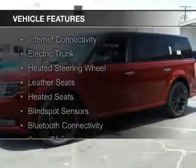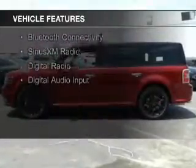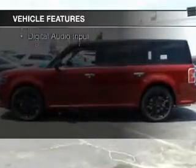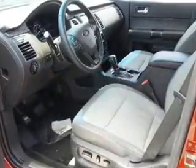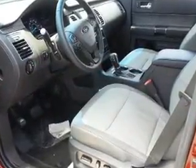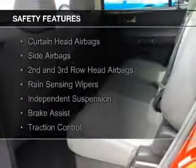The features include internet connectivity, electric trunk, heated steering wheel, leather seats, heated seats, blind spot sensors, Bluetooth connectivity, Sirius XM satellite radio, digital radio, and digital audio input.